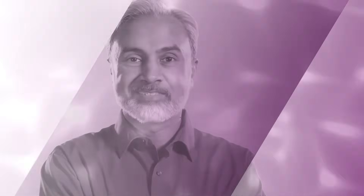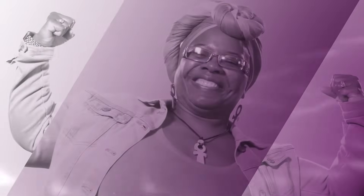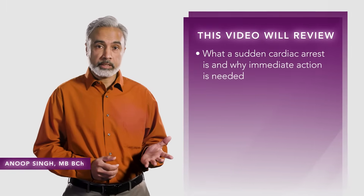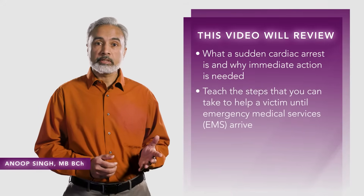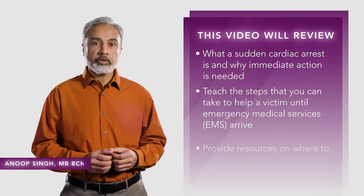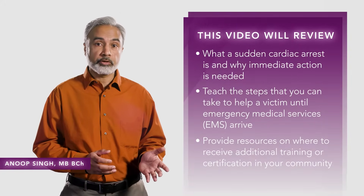Any one of us can help a loved one, a teammate, or a colleague who might experience a sudden cardiac arrest. This video will review what a sudden cardiac arrest is and why immediate action is needed. It will teach the steps that you can take to help a victim until emergency services arrive. We will also provide resources on where to receive additional training or certification in your community.